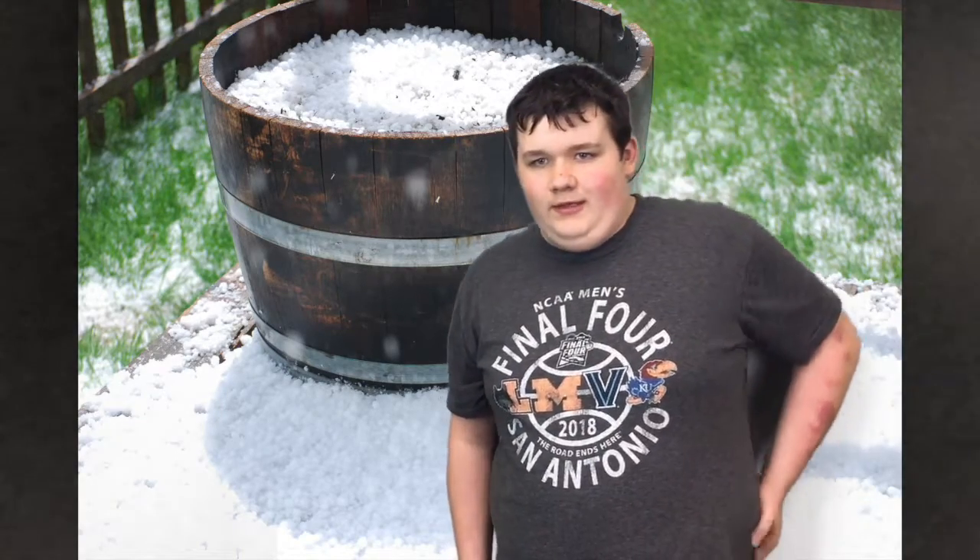Kind of crazy in effect, because yes it is ice balls, but reported earlier today there was some black ice and stuff in Oklahoma.